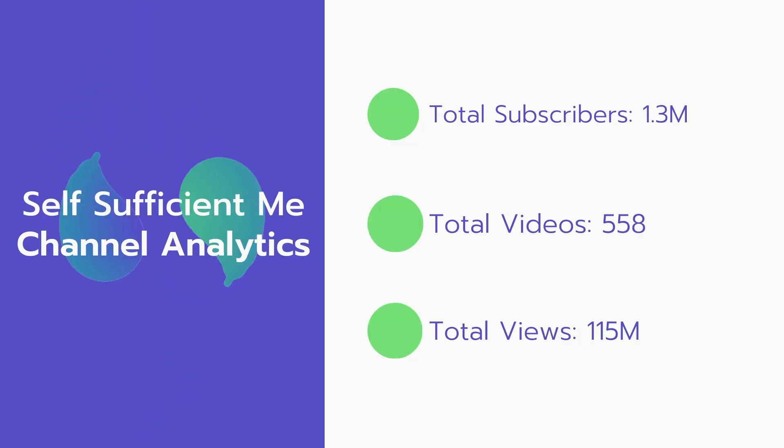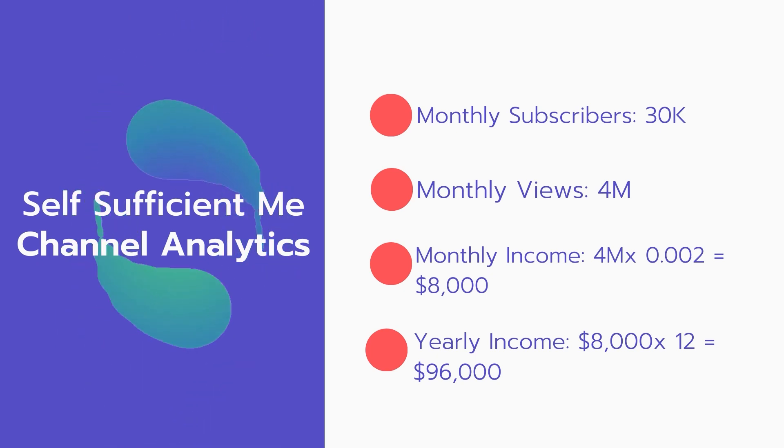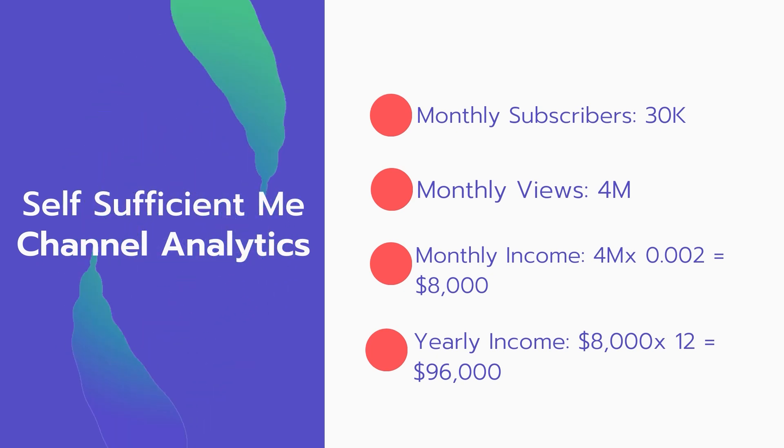Now let's go over the Self Sufficient Me channel analytics. Total subscribers: 1.3 million. Total videos: 558 videos. Total views: 115 million. Monthly subscribers: 30,000 every month. Monthly views: 4 million.